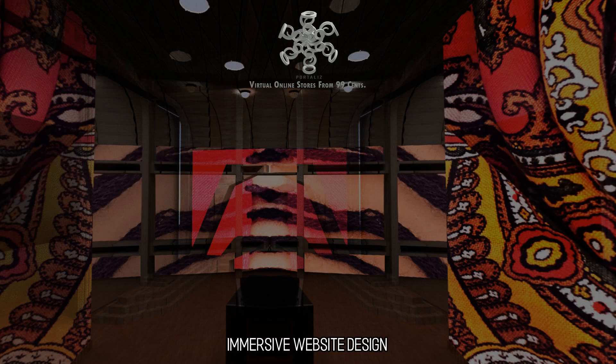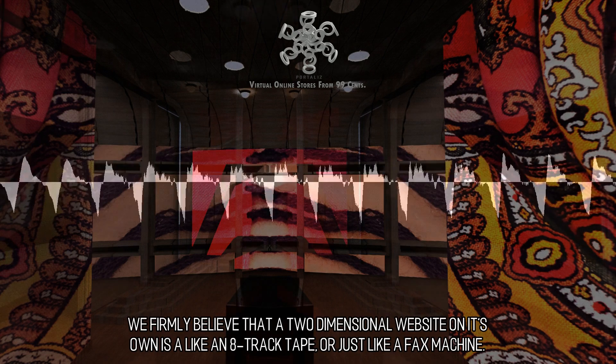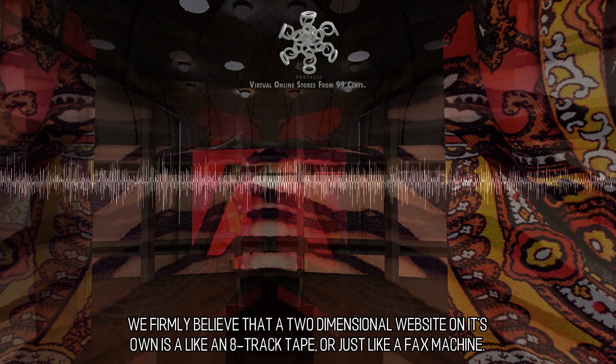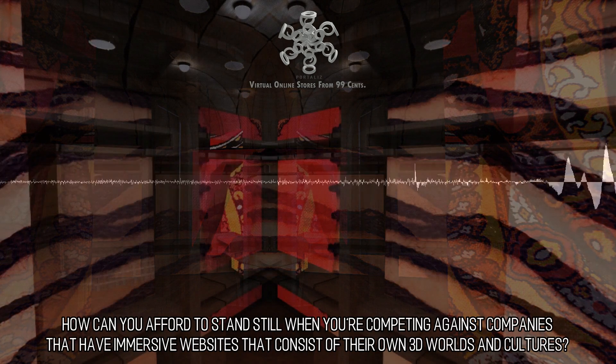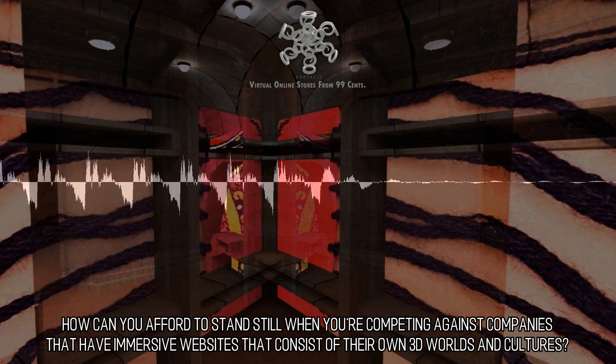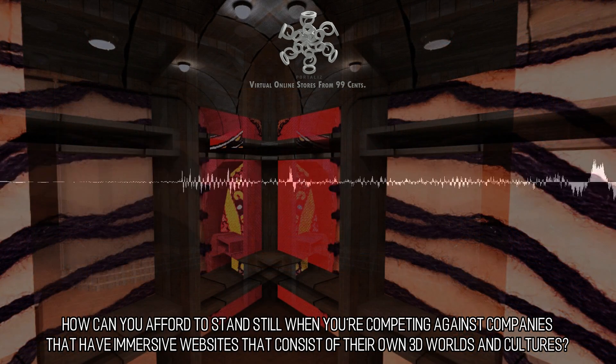We firmly believe that a two-dimensional website on its own is like an 8-track tape or just like a fax machine. The life and times where you could just get by having a website that is like a static brochure are becoming more difficult to procure. How can you afford to stand still when you're competing against companies that have immersive websites that consist of their own 3D worlds and cultures?